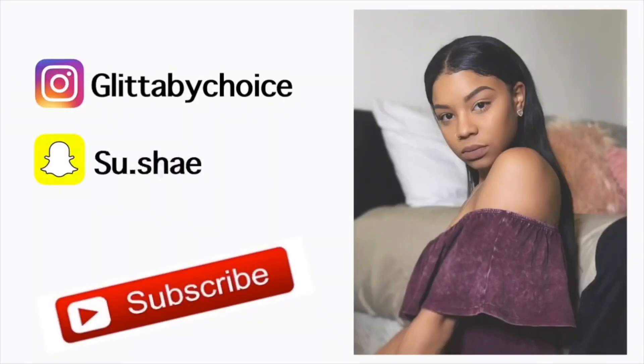Thank you guys so much for watching this video! Please like, comment, and subscribe — subscribing is free. Comment down below some video ideas you want to see from me. I will see you guys tomorrow for Vlogtober Day 13. Wait, what's today? Oh my god, I'm losing it! See y'all tomorrow!